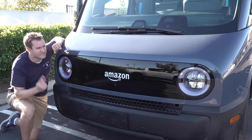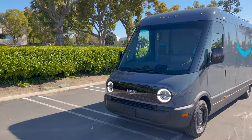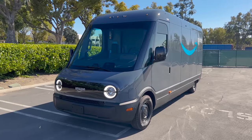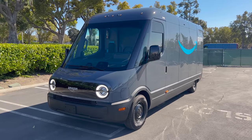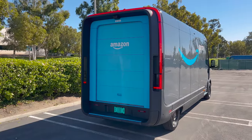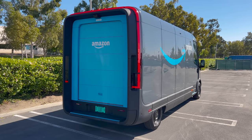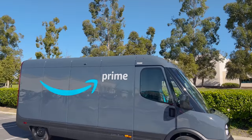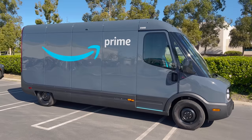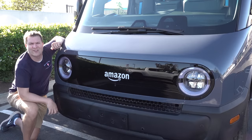All Rivian Amazon vans are front-wheel drive with a single motor — effectively half of a Rivian R1T or R1S, which have around 850 horsepower. This van has about 425 horsepower. Zero to 60 is around eight seconds, which is intentionally quick for a large van — so drivers can easily merge back into traffic after a delivery stop.